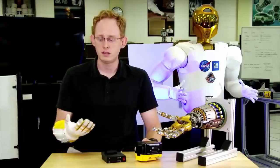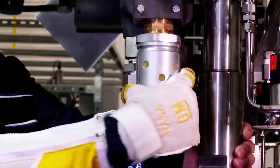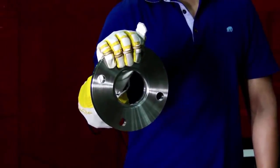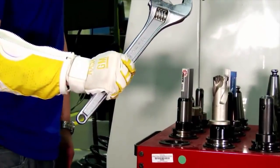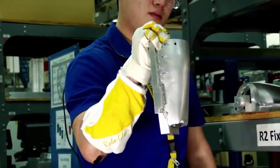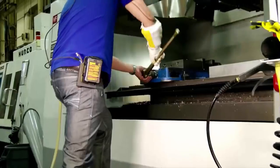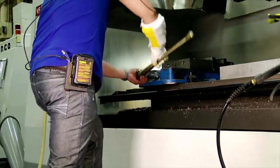RoboGlove is currently set up to be just in flexure — it just pulls the hand into closure. So any task that requires grasping, holding for long periods of time, handling heavy equipment, moving things around, picking objects up and placing them somewhere — any type of situation where a normal human is working around a task that is continuous, repetitive, and requires high hand strength — this is an application that works well.